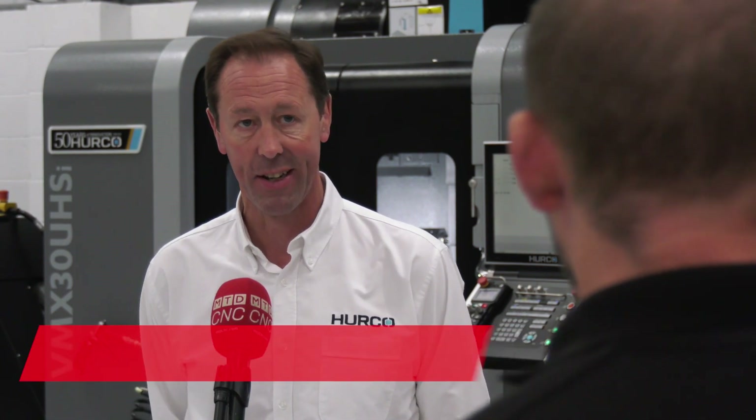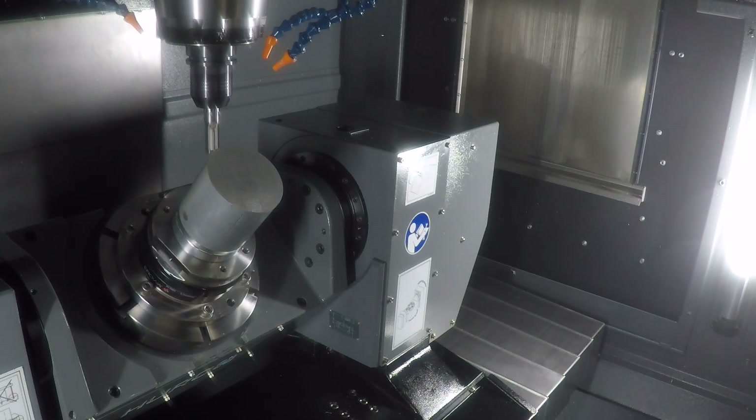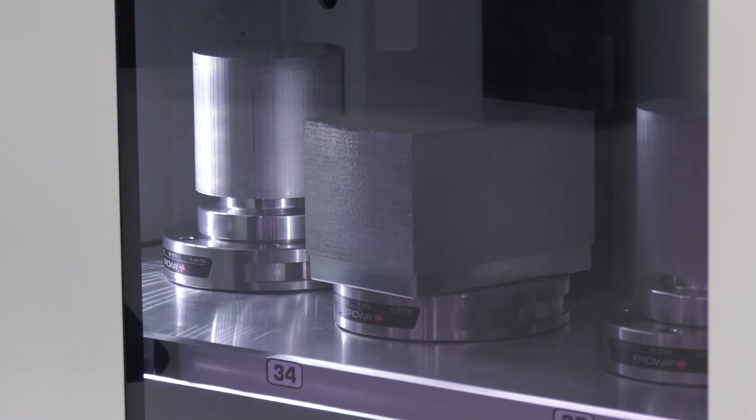Here we've got it interfaced to the VMX 30U HSI 5-axis. There's a special offer on this package — what we've done is packaged it up complete so it's ready to go. It's using the UPS pallet system, 48 pallets, it's got probing, job listing, automation manager, all the options you'd expect to need. Normally the list cost for everything would be about £270,000 — we're coming in at £229,000, set up and ready to go.